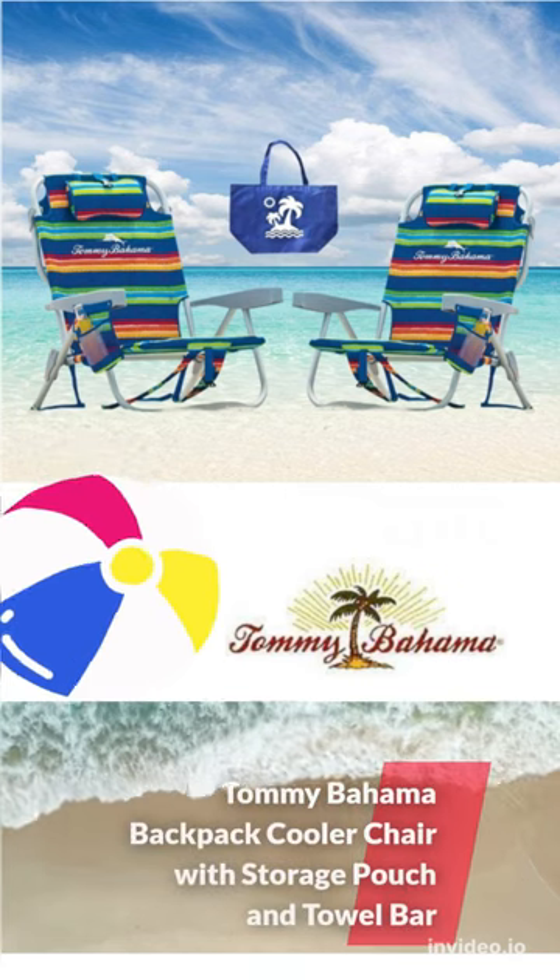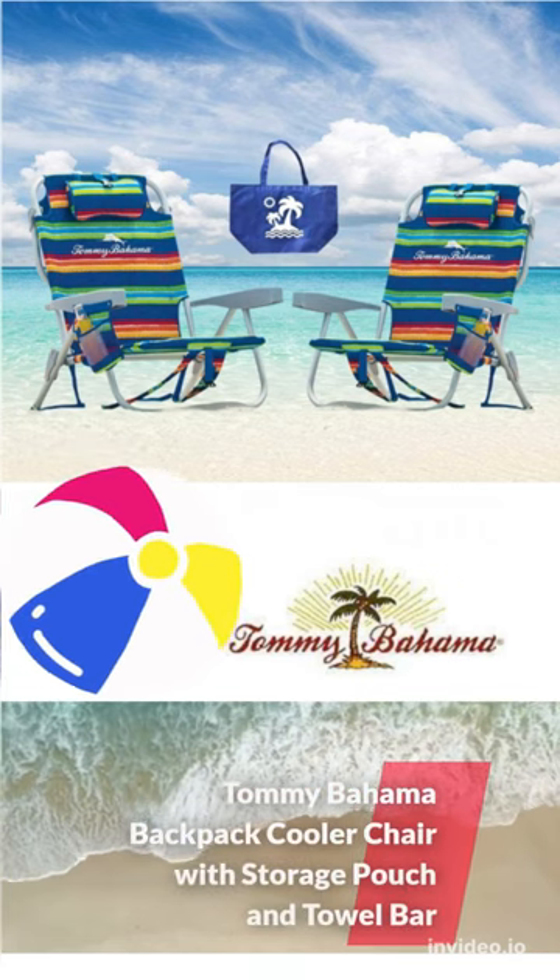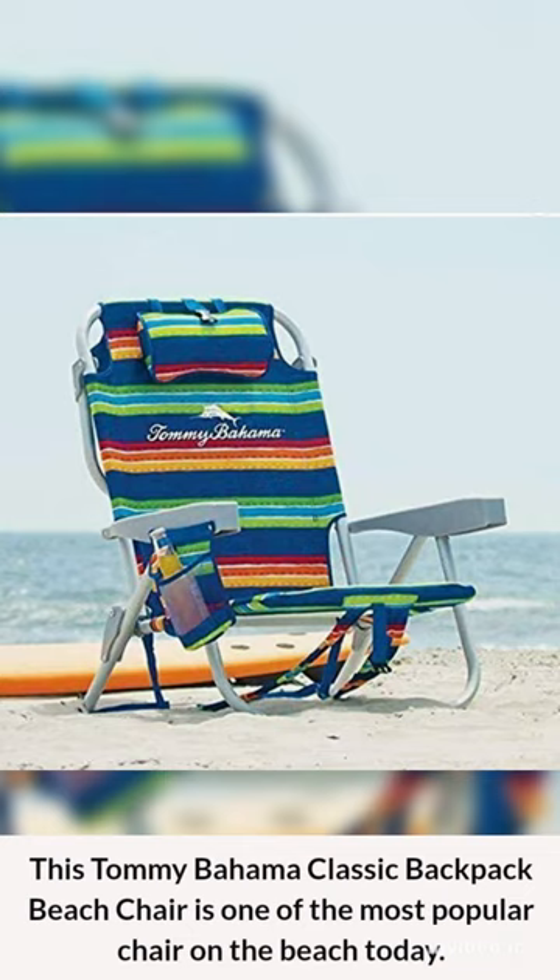Tommy Bahama Backpack Cooler Chair with Storage Pouch and Towel Bar. This Tommy Bahama Classic Backpack Beach Chair is one of the most popular chairs on the beach today.